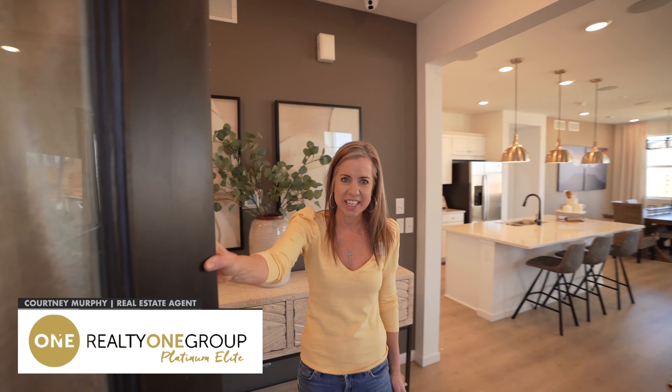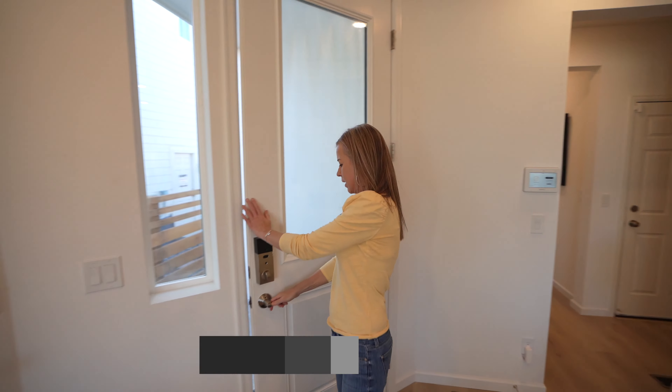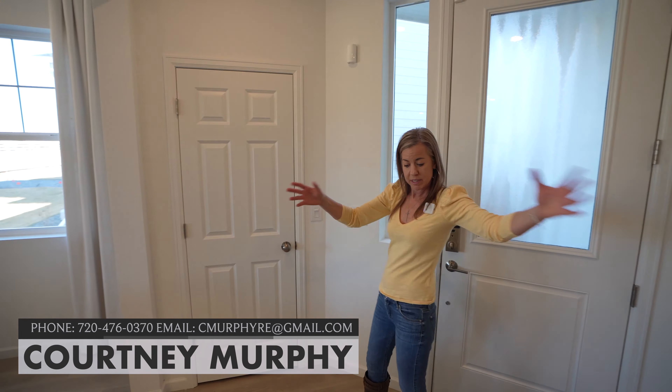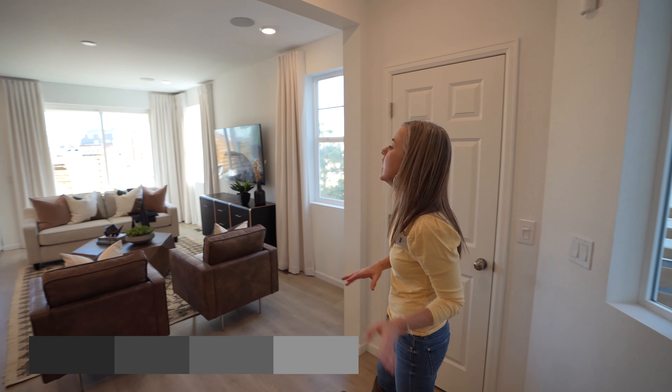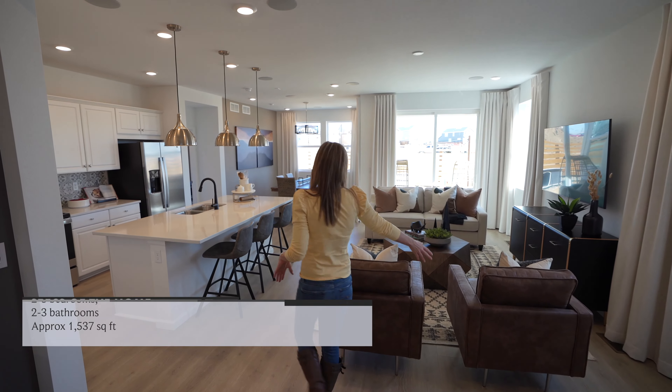Courtney Murphy, Denver Metro Realtor here again. We're in the Rocky Mountain — this is a paired home collection by Taylor Morrison. When you walk in, we have this nice foyer area to get settled. Coat closet right here, and then it just opens up into your main living space.